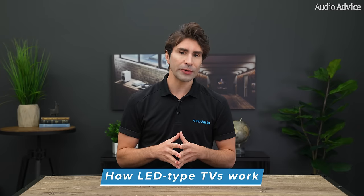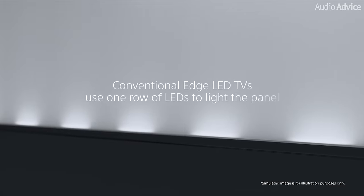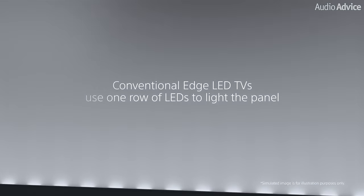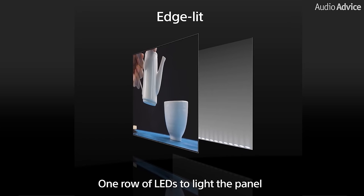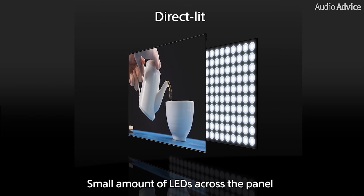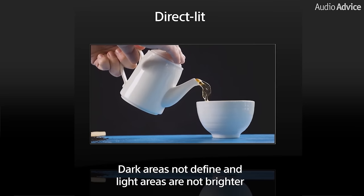LED type TVs have a liquid crystal panel that forms the picture, but this panel does not create any light itself — that is the job of LEDs placed behind the panel. The first LED TVs used what is called edge lit, with LEDs surrounding all four sides, just the left and right sides, top and bottom, or even just the bottom. Tiny dispersion lenses are used to spread the light evenly across the screen, and this type is still made today as the most cost-effective, but we do not feel it has the best picture. Later, direct lit LED TVs came out where the LEDs were spread evenly behind the LCD panel but could not be individually controlled, and usually there were less than 100 — but these offered better performance for the time.